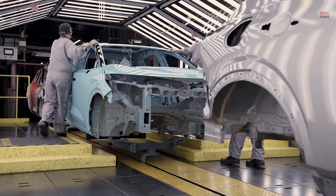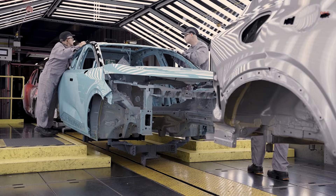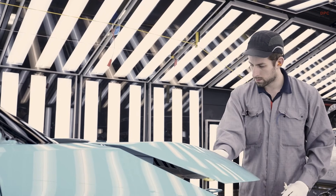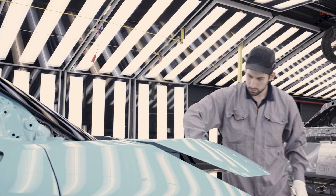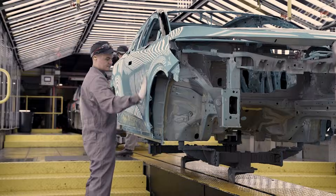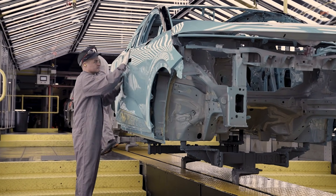Nissan says building the new LEAF in the United Kingdom represents a 450 million pound investment across its operations and supply chain. There is history here too — the LEAF helped kick off mass-market electric vehicle adoption more than a decade ago, and now it is back with a new generation and a new mission.